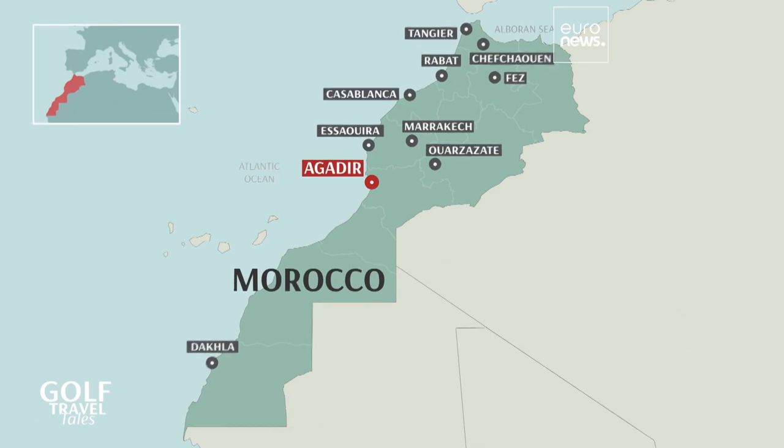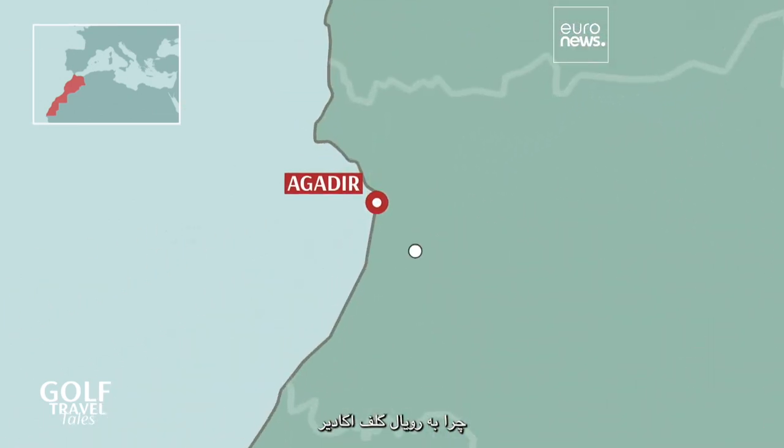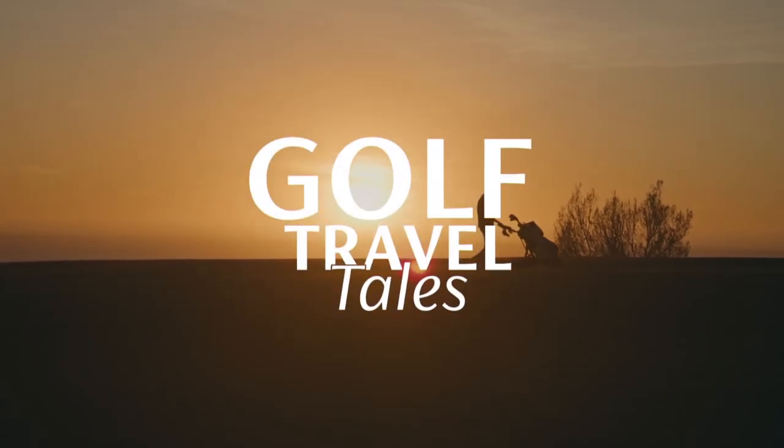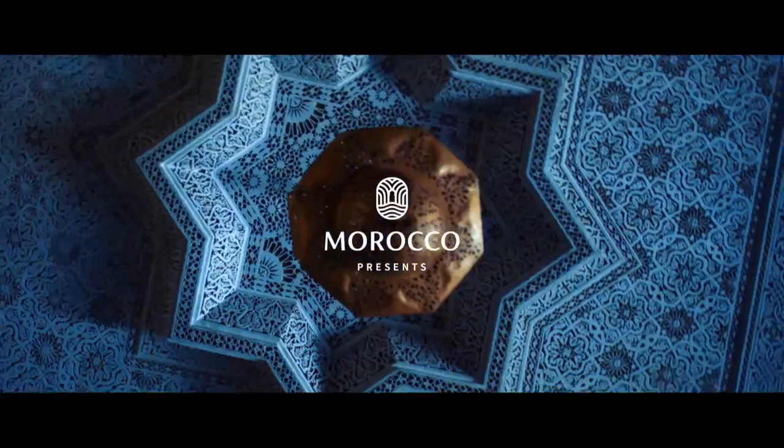And whilst you're in the area, why not also stop by the Royal Golf Agadir, Golf de Dune, Golf de Lausanne, Golf Tagazout, and Golf du Soleil. This program is brought to you by Morocco, Kingdom of Light.